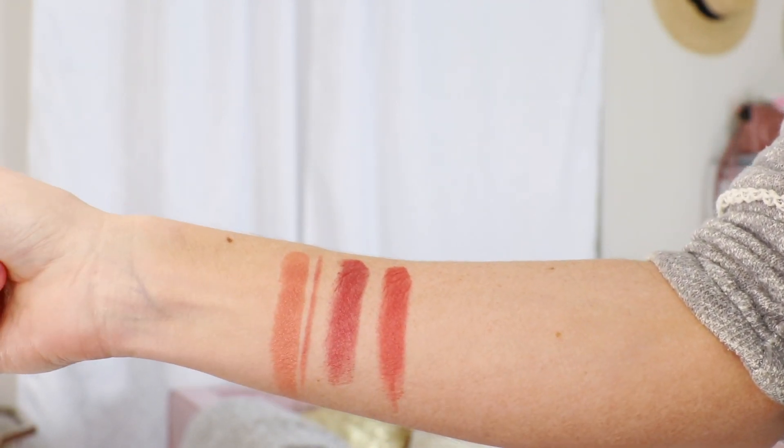I also have another lip liner here that matches that same color story. This is Baby Lips from Laura Mercier. So if you see me wearing a peachy nude lip, chances are very high that it is Angel Alessandra from Charlotte Tilbury.